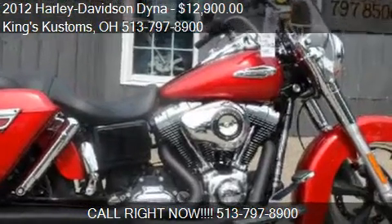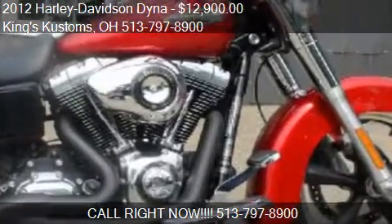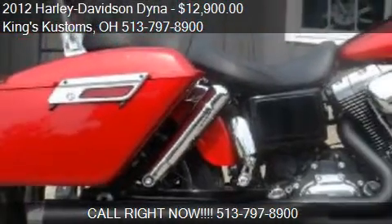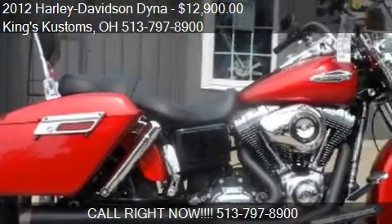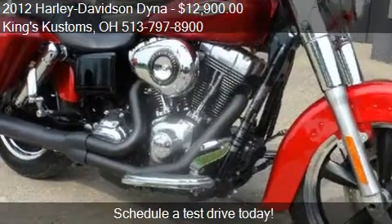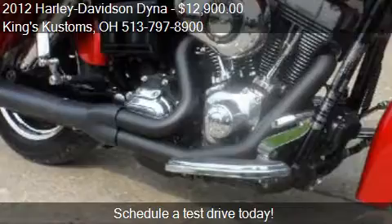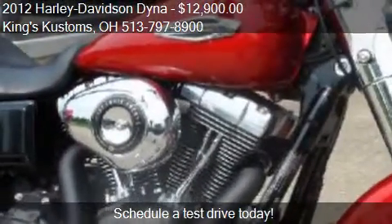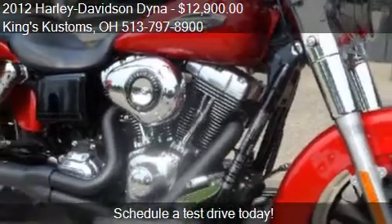This 2012 Harley Davidson Dyna is offered by King's Customs, priced at $12,900. This Dyna is ready to sell and has just over 6,740 miles.